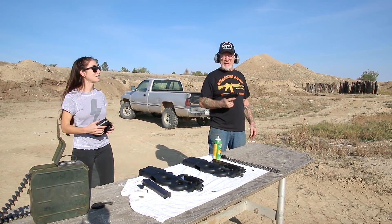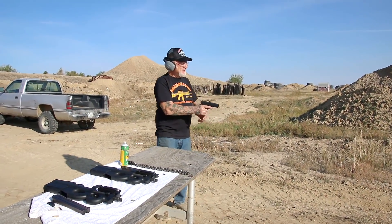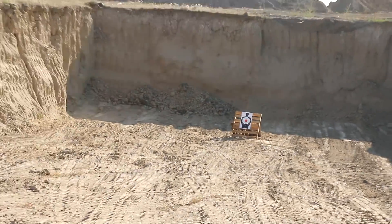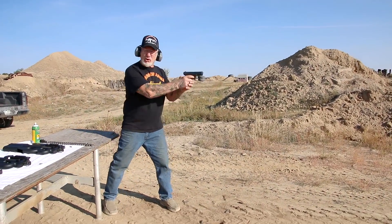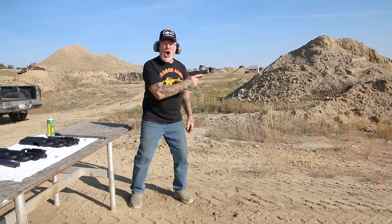I've got to try out my newest converted Glock 17 nine millimeter. See that target down there? That target doesn't stand a chance. Here we go — got to hold two hands, this puts out a lot of firepower. Yeah! Man, that was fun.